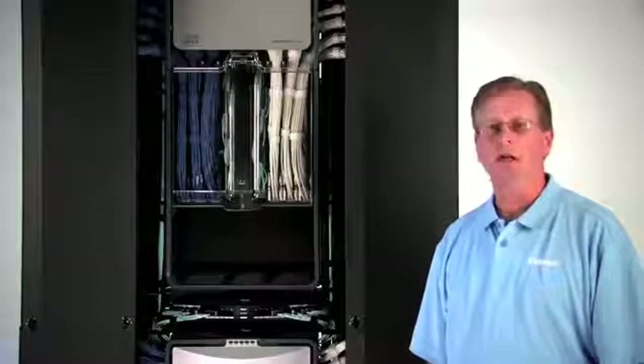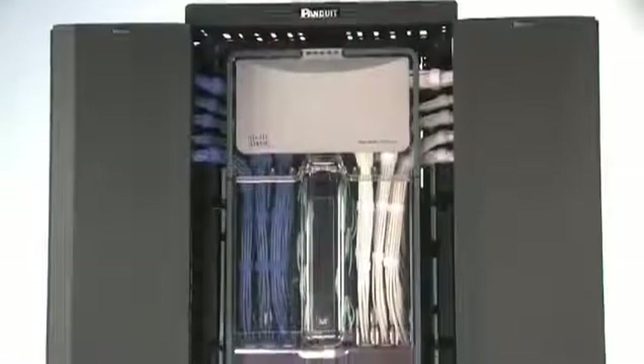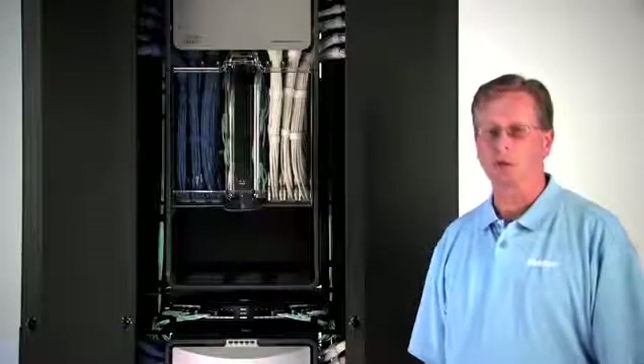The four-post rack is a critical piece of equipment found in telecommunication rooms and data centers. While the two-post rack is used for patching and access layer switches, the four-post rack offers more stability and weight capacity, so it is used to support heavier equipment and cabling such as switches, servers, and network appliances with cables. It also provides better protection and enclosure for vital network equipment because of its four-post construction.